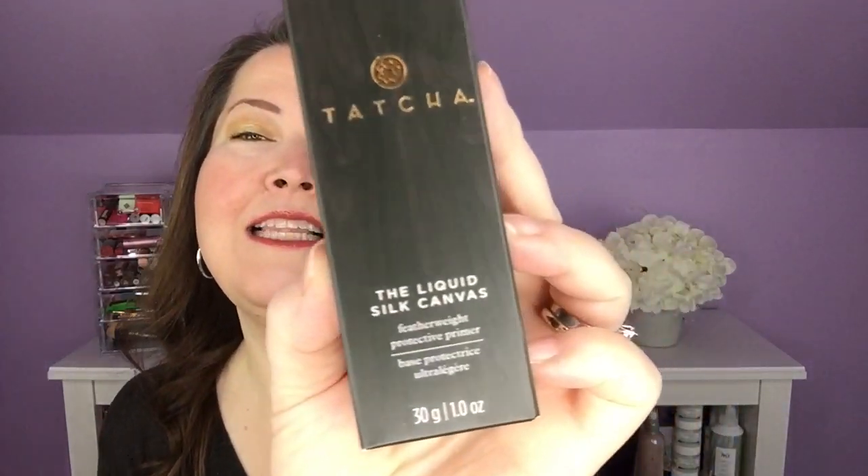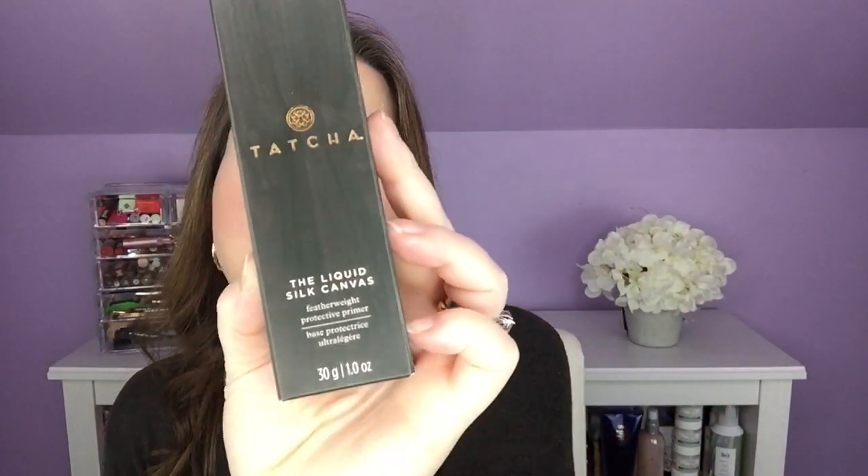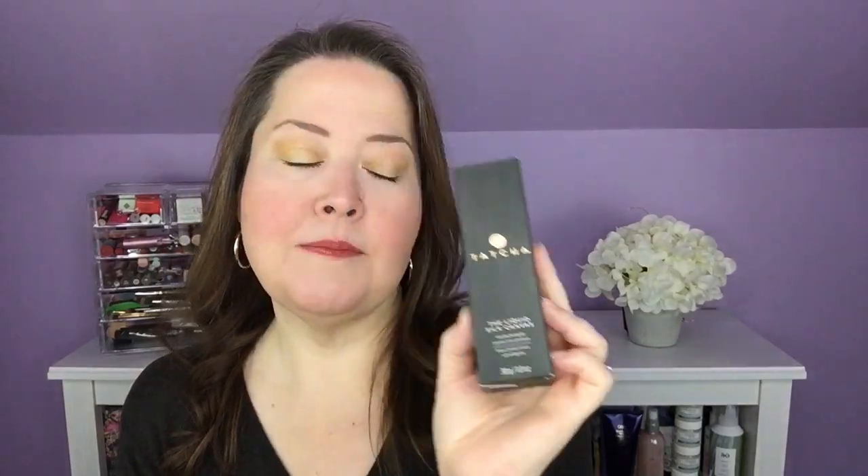And because of that I also went with the Tatcha Liquid Silk Canvas. I have the regular Tatcha Silk Canvas and I like it — I don't use it all over my face. I use my Touch and Soul No Pore Bloom all over my face and I use the Silk Canvas in my marionette lines because I feel like it gives me just a little extra cover where I'm tending to wrinkle first. It's very unpleasant — I'm not enjoying it at all! But I thought this liquid version for all over my face would be fun to try.